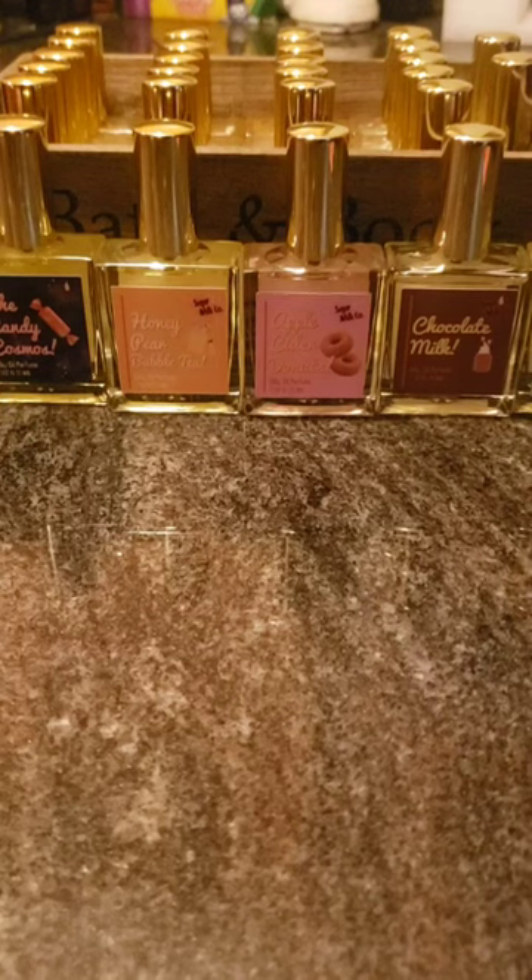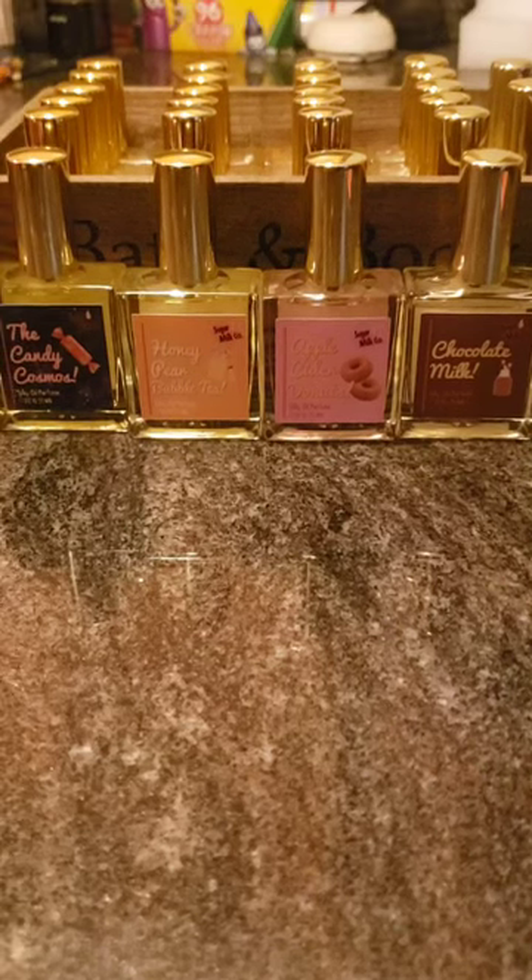Good morning! Today I figured I would share with you my latest haul from Sugarmilk Co., which is a small brand that makes perfume oils — all gourmand scents. They're really amazing. They only have restocks once or twice a month, only for a couple days at a time, and they bring out new scents seasonally. If gourmand scents are your profile, this is definitely for you.